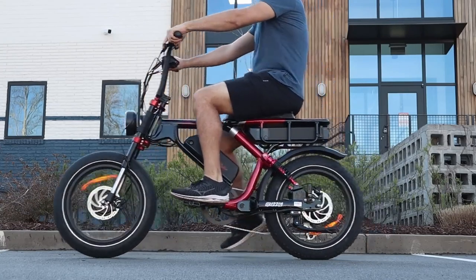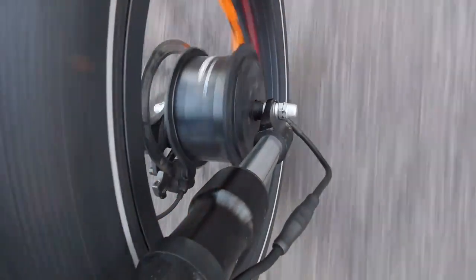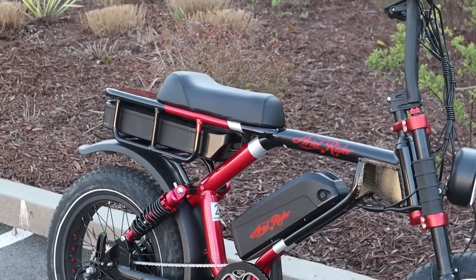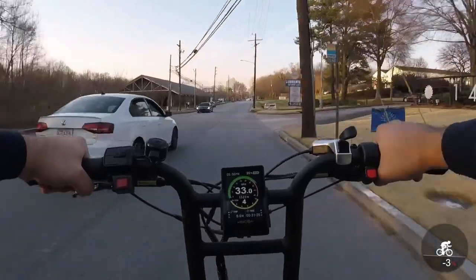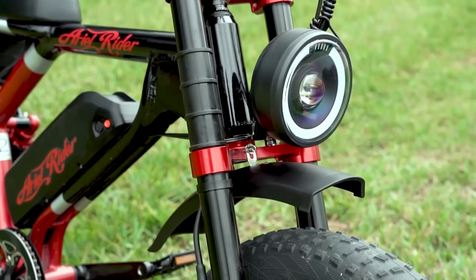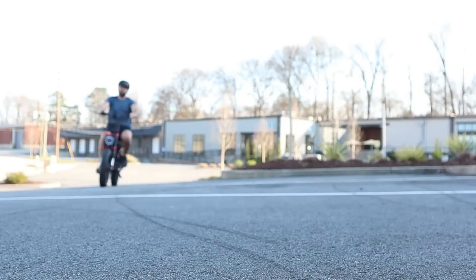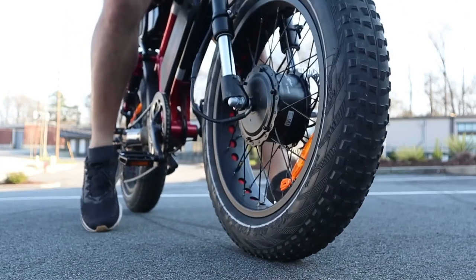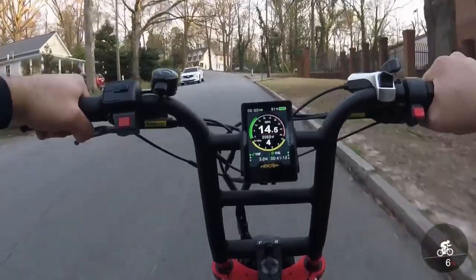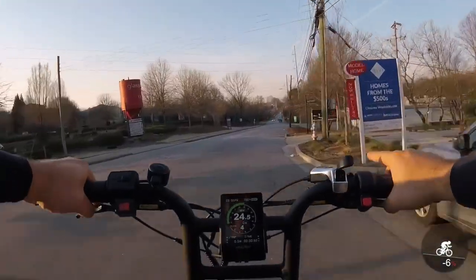There are so many options for how you want to ride it — you can choose only front-wheel drive, only rear-wheel drive, or all-wheel drive for maximum performance. One battery is 20 amp-hours and the other is 15 amp-hours, making an astonishing 35 amp-hours total. There are two 1,000-watt brushless custom Bafang hub motors, giving it a maximum speed of 33 miles per hour or 53 kilometers per hour. And it's not only the maximum speed that is amazing — the acceleration is too.